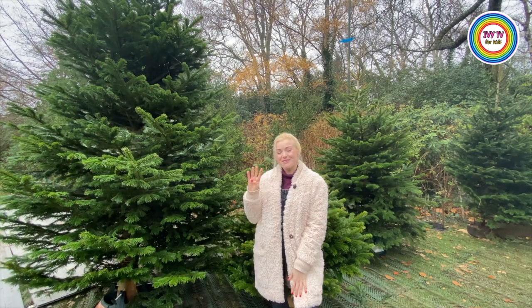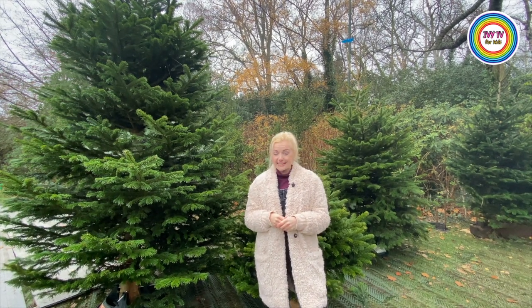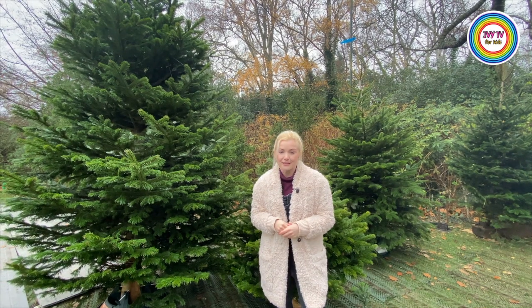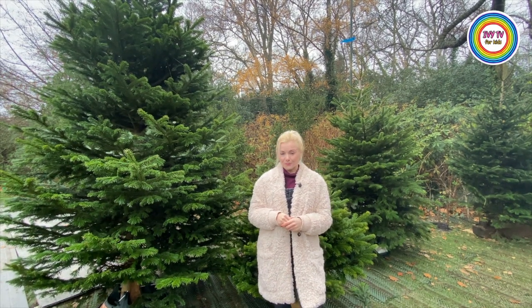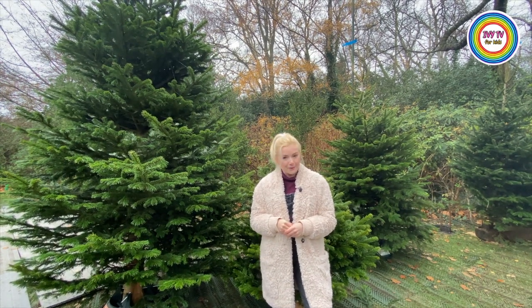Fact number four. Since 1947 Norway have donated a Christmas tree to the UK to say thank you for helping them out in the Second World War. This tree is what you will see today in London, Trafalgar Square.